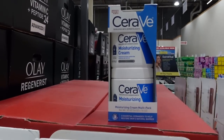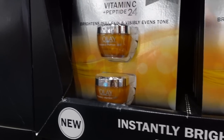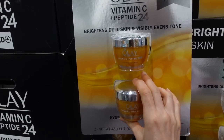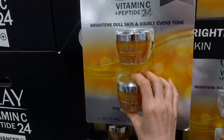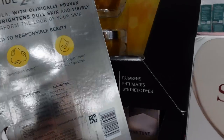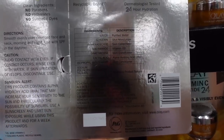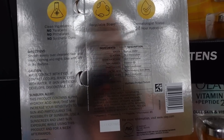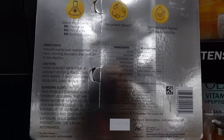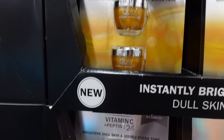Over here we have the Olay Vitamin C Peptide 24 product in a cream. That's what Olay does — any product they come out with, they vary the consistency of more or less the same formula. They'll do the serum and then they'll do the cream in the pot. This one has the same 3-O-ethyl ascorbic acid, the same peptide, fragrance, niacinamide, lactic acid, and trehalose. It's going to be a thicker consistency — $46.49 for that one.